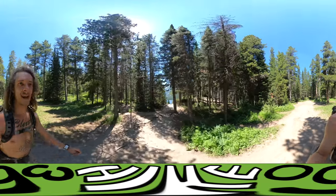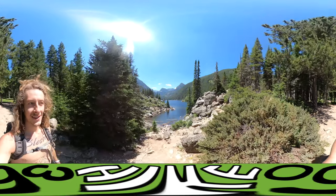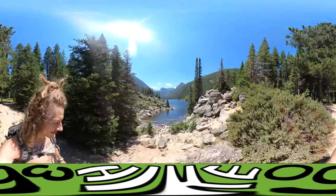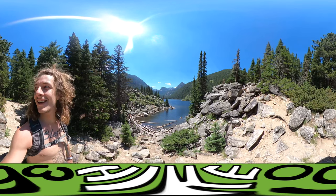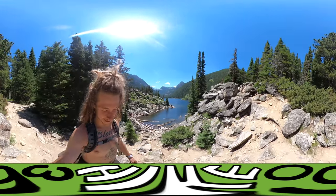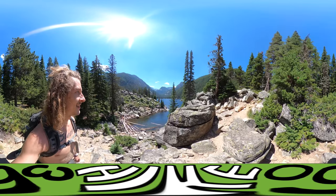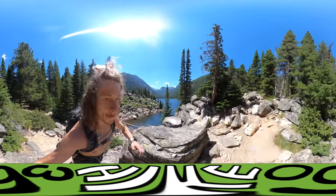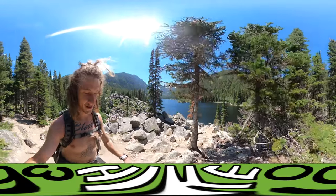I'm at the entrance to Lava Lake, so let's look at this together. Got a dog in the water. Wow, really cute. Let's see what's up here. Here's the lake — holy moly.